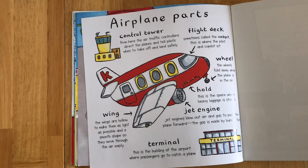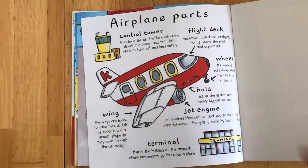Wheel: the wheels fold away while the plane is in the air. Hold: this is the space where heavy luggage is stored.